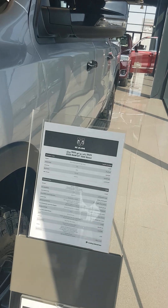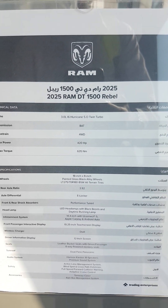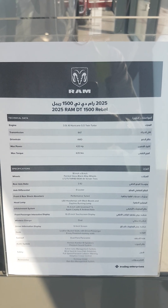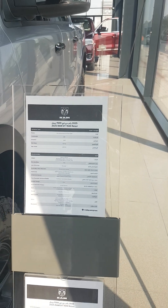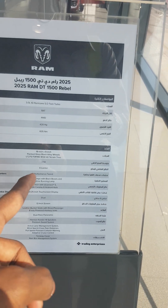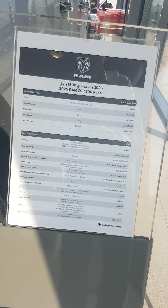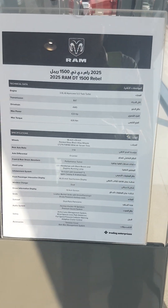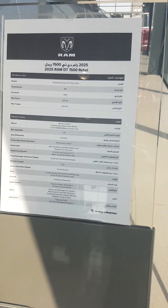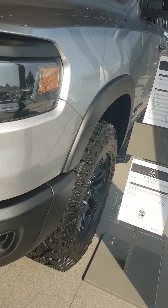And this is the 2025 RAM 1500 Rebel. 3.0-liter twin turbo, 8-speed automatic transmission, four wheel drive, 420 horsepower, 335 Newton meters. 18-inch glossy black alloy wheels, rear axle ratio 3.92, e-locker, performance turbo, LED lamps with black bezels, daytime running lamps.